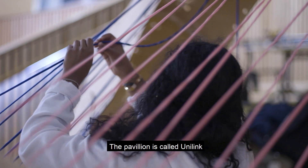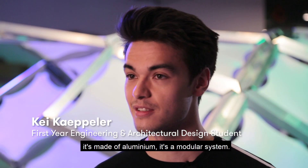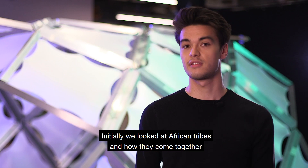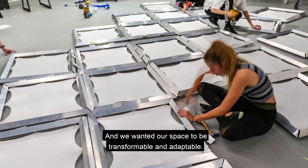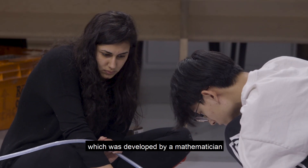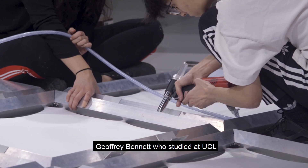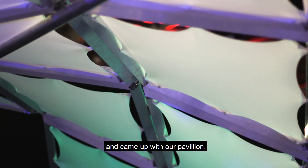The pavilion is called Unilink. It's made out of aluminium and it's a modular system. Initially we looked at African tribes and how they come together to build their own shelter, and we wanted our space to be transformable and adaptable. Then we found a linkage called Bennett linkage, which was developed by a mathematician, Joffrey Bennett, who studied at UCL, and we connected these two ideas and came up with our pavilion.